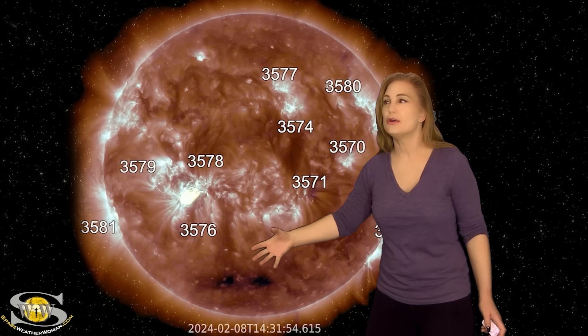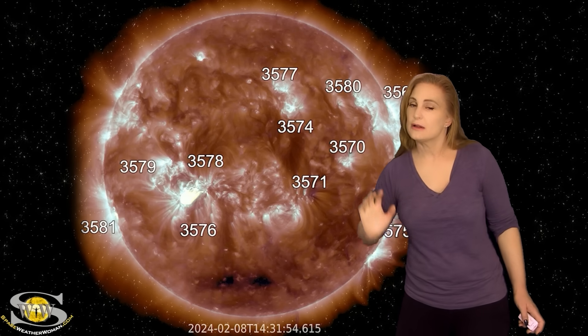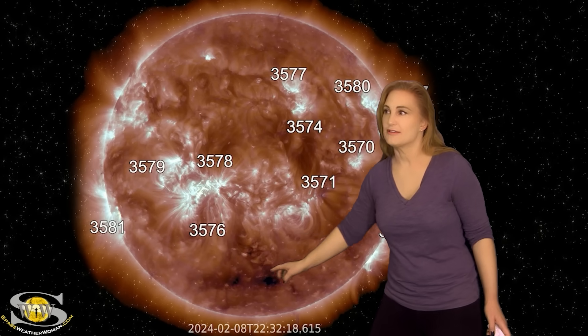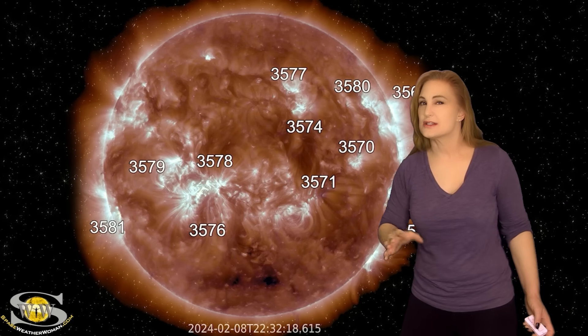Another filament launched that we think is actually going to be partially Earth-directed, and it may clip us just a little bit to the south. That's the solar storm that may actually hit us sometime around the 12th, but we're not expecting anything other than maybe a little touch of disturbance at high latitudes.